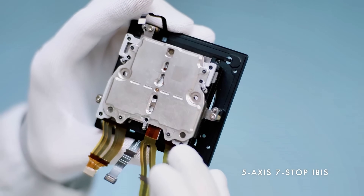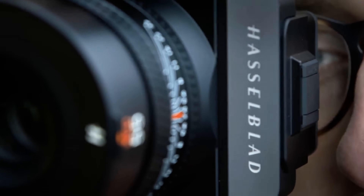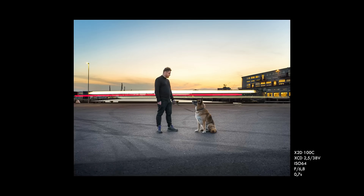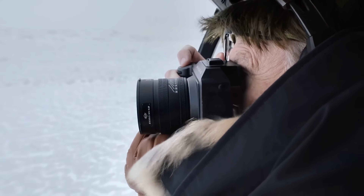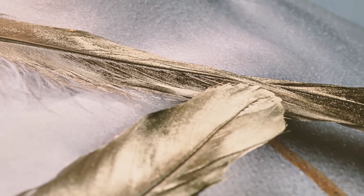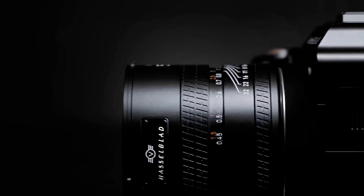The company made a strategic decision to not just incrementally improve the X2D, but to completely leapfrog the competition with technology that's years ahead of anything else on the market. They're essentially forcing the entire industry to play catch-up while establishing Hasselblad as the undisputed leader in both medium format quality and cutting-edge camera technology. This update is about dominating the market before competitors even know what hit them.